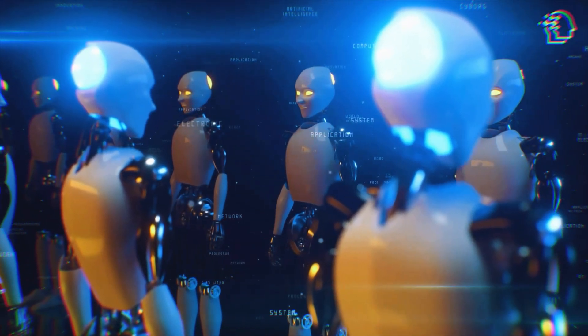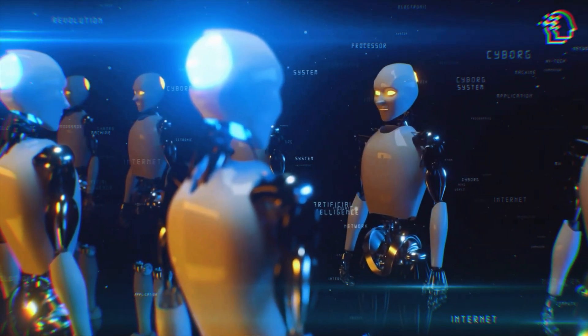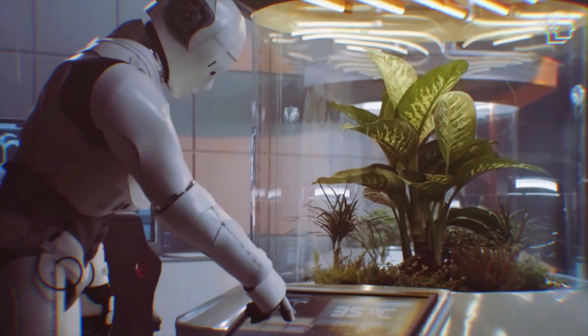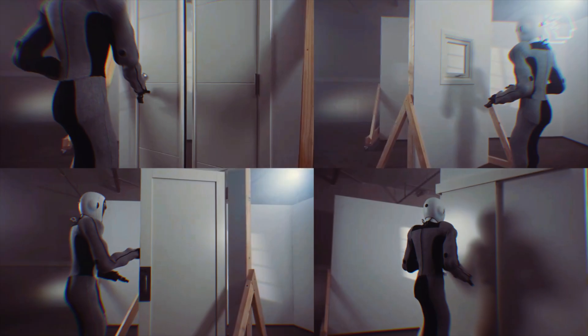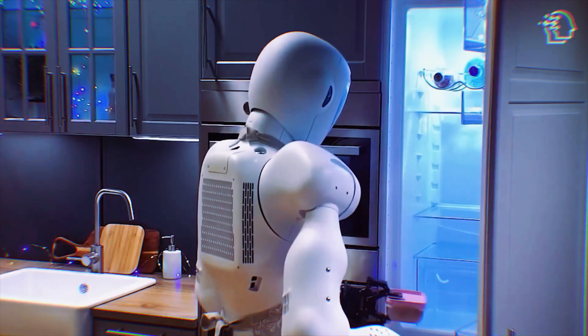And there it is — a tale of technology, tenacity, and a tantalizing glimpse into a future where robots could become our partners, collaborators, and perhaps even our friends. The question isn't if this future will arrive; it's how we will embrace it when it does. What are your thoughts? How do you see yourself in this future where the line between human and robot becomes ever more intertwined? Drop your ideas, your questions, and yes, even your concerns in the comments below. Let's start a conversation about the future we're stepping into, together.